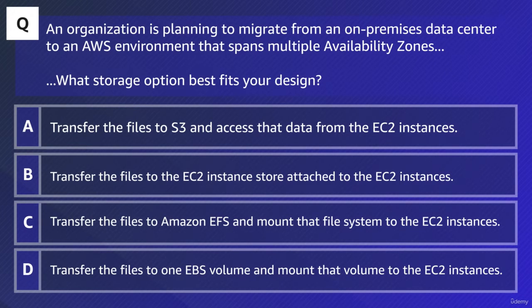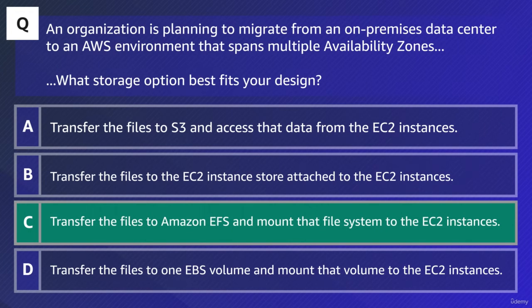The key for this question is C: transfer the files to Amazon EFS and mount that file system to the EC2 instances. EFS is well-suited to support a broad spectrum of use cases, from home directories to business-critical applications. It's specifically designed to provide massively parallel shared access to thousands of instances.